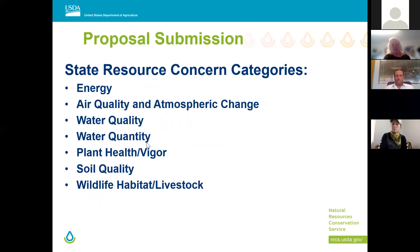Some of the priorities set forth by Oregon — in no particular order — include how you're addressing these resources. Topics that have floated to the top based on leadership discussions: energy, air quality, water quality and quantity, plant health and vigor, soil quality, and wildlife habitat or livestock production. These slides will be available on our website after this presentation.